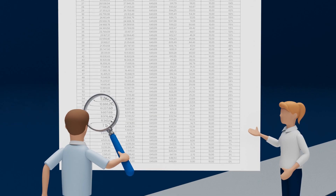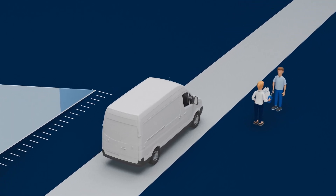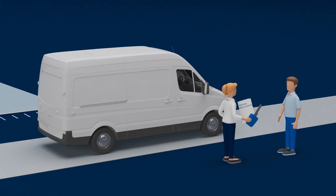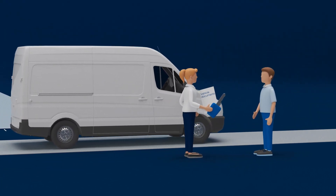At the end of the leasing contract, as is usually the case in the market, there is no deduction for loss of value with Flex Lease. Why? Because the deduction of value usually does not reflect the actual loss in value. With Flex Lease, the beginning and end are simply regulated.